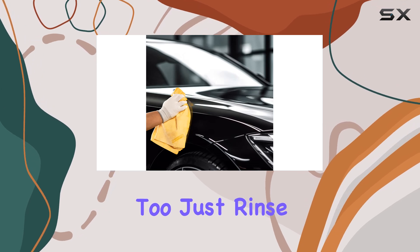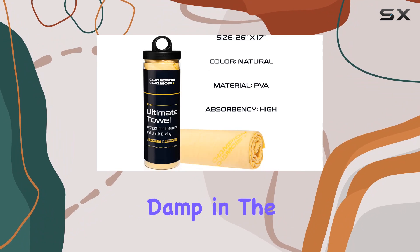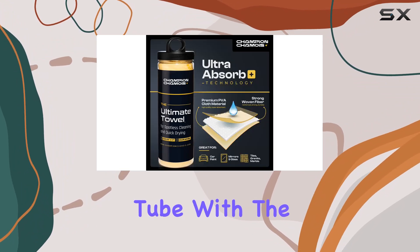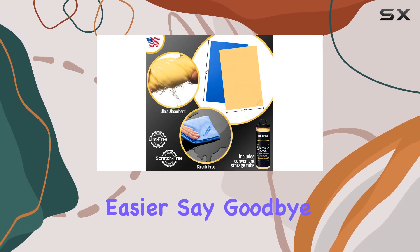Maintenance is a breeze too — just rinse with water to remove dirt and grime, then store slightly damp in the included plastic tube. With the Ultra Absorb Plus Premium Drying Chamois Towel, achieving a spotless shine has never been easier.